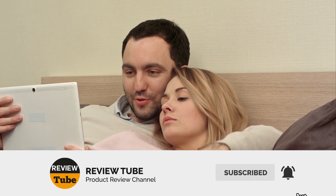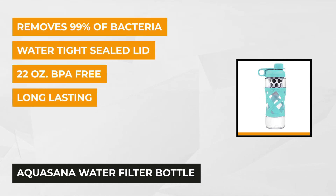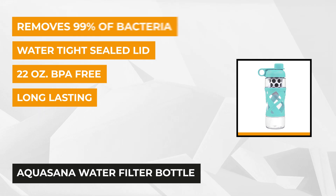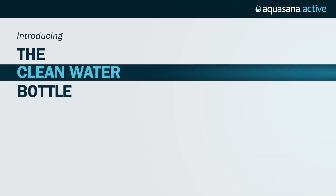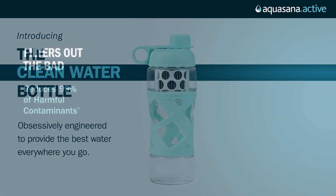Now moving on to the fourth product on our list — the Aquasana 20-ounce. It is a filtering water bottle with special features for users. Talking about its size, it's 22 ounces and BPA-free. However, when the filter is engaged, it's 20 ounces.